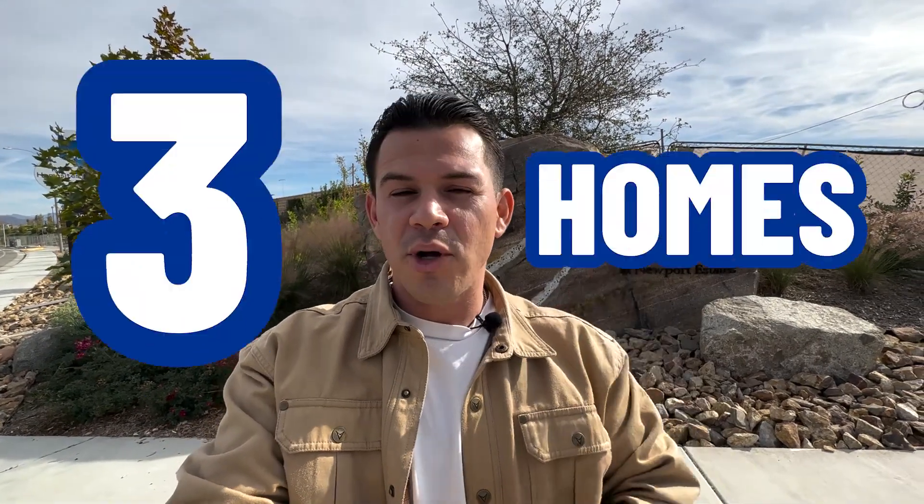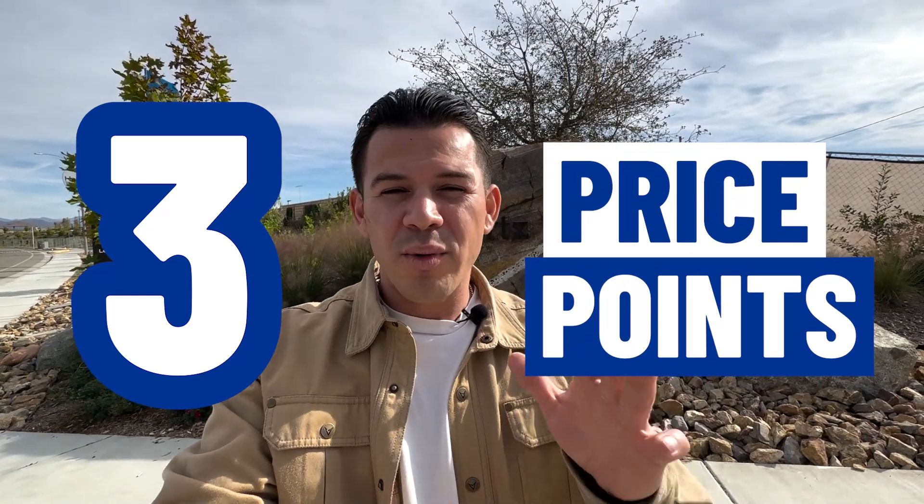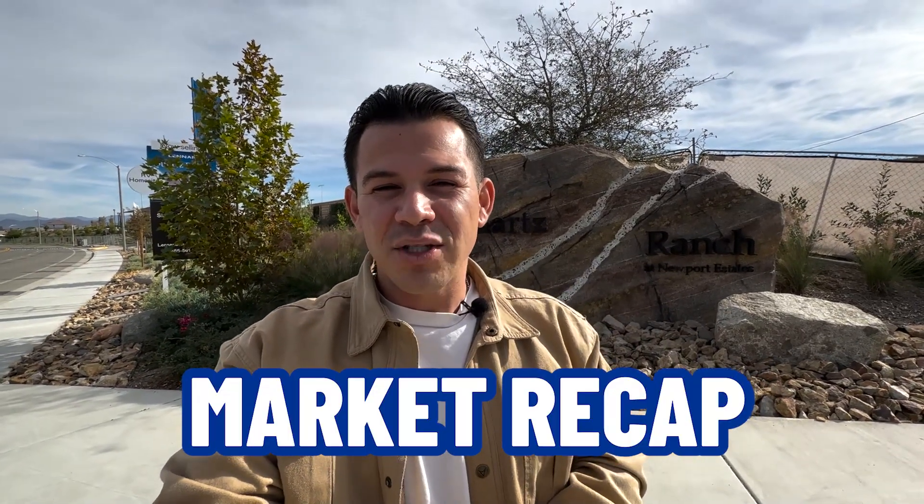In this video, I'm going to take you around three different homes at three different price points so you can gauge what may fall within your budget. If you stick around until the end, I'm going to share a little market recap of what Quartz Ranch really has to offer and whether it makes sense. Stay tuned because we're going to get after it right now.